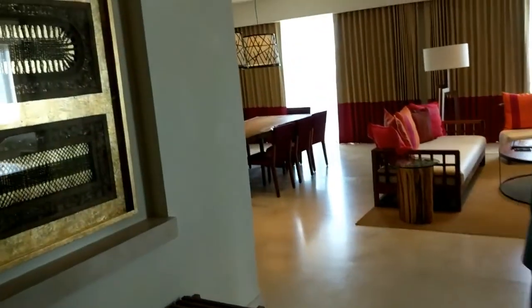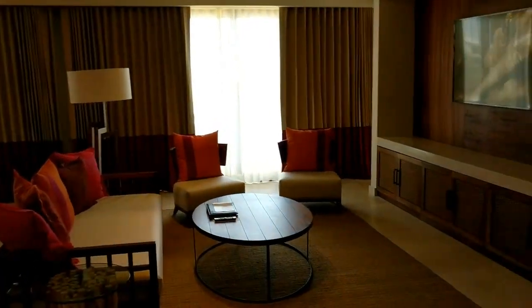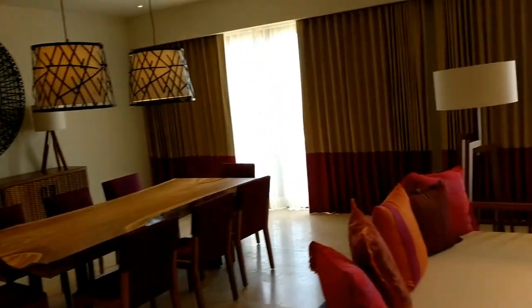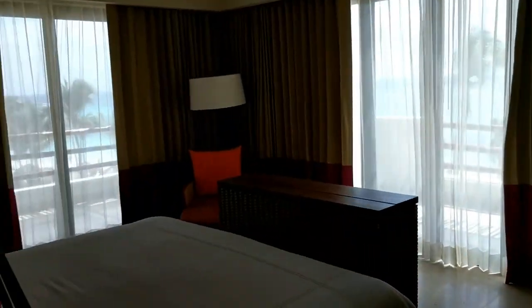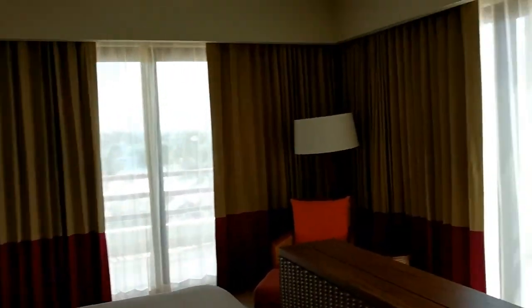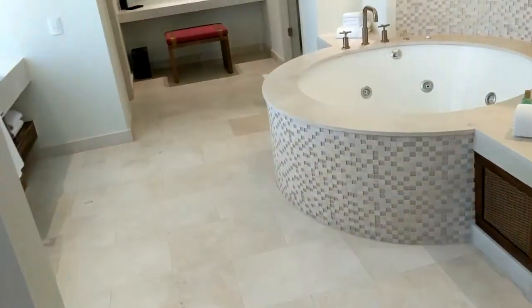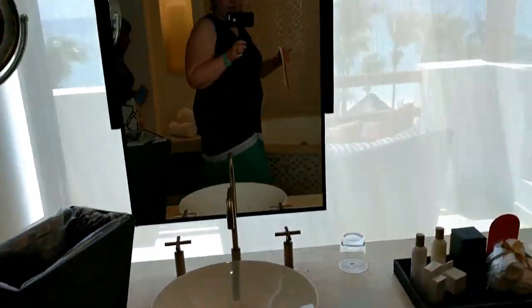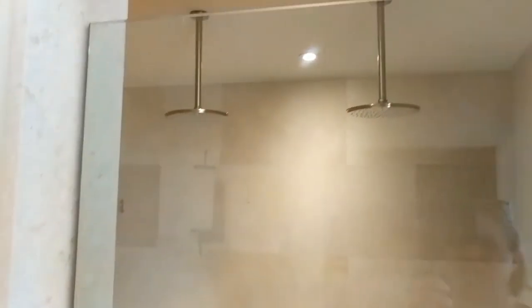This is the presidential suite — beautiful oceanfront. You have a wraparound balcony, a huge tub, two sinks with a great view, and a two-headed shower. It's lovely and gorgeous.